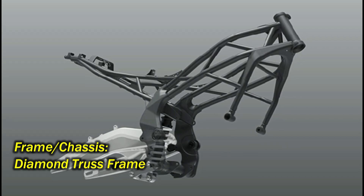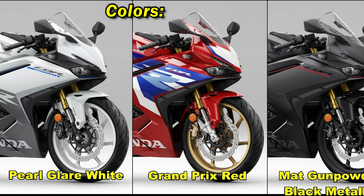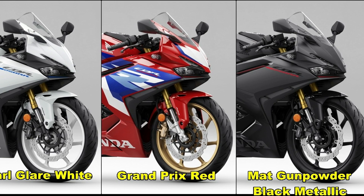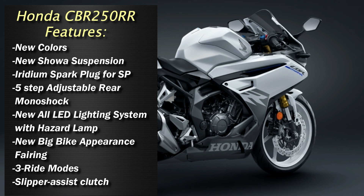The Japanese variant gets three color options: Pearl Glare White, Grand Prix Red, and Matte Gunpowder Black Metallic. Unlike other markets which get five to six color options, Honda Japan gets only three color options.